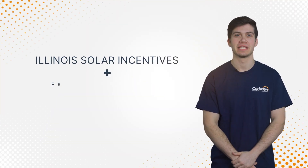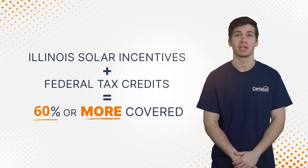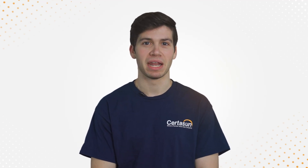Hi, I'm John, and welcome to Sir to Sun. Did you know that Illinois solar incentives and federal tax credits can cover 60% or more of the cost of purchasing solar? This video breaks down the solar incentives and benefits you can take advantage of when you go solar on your home in Illinois.